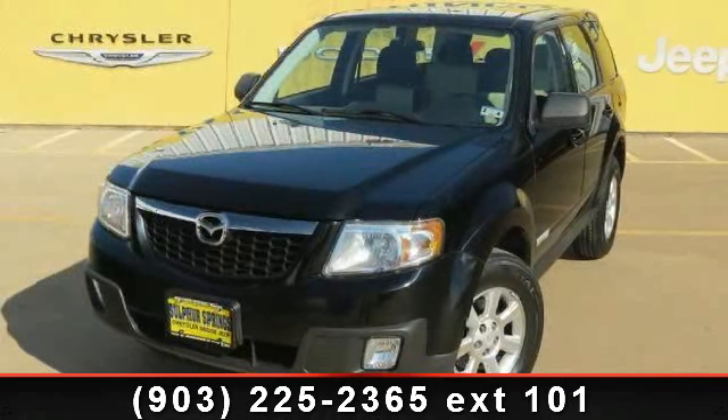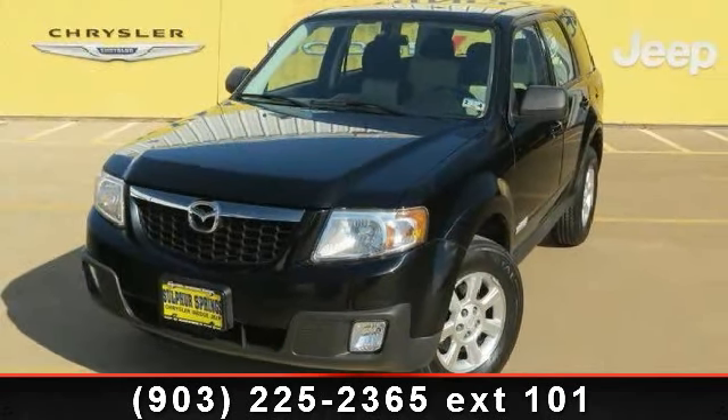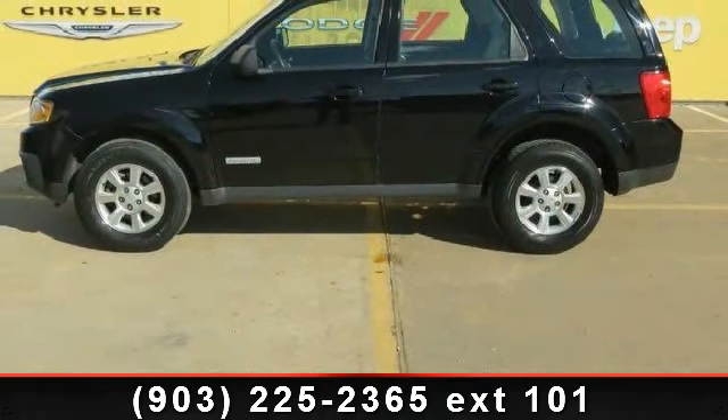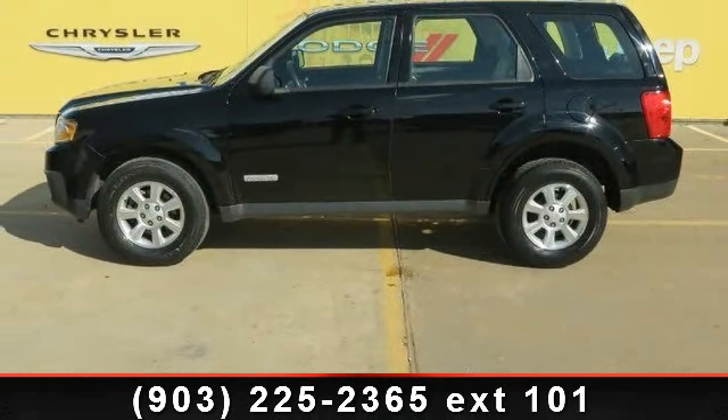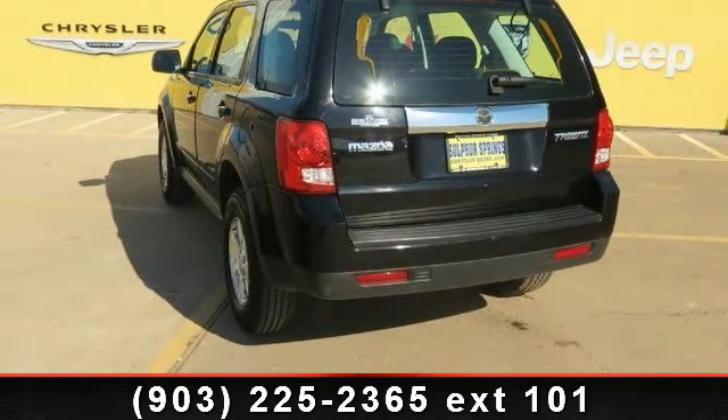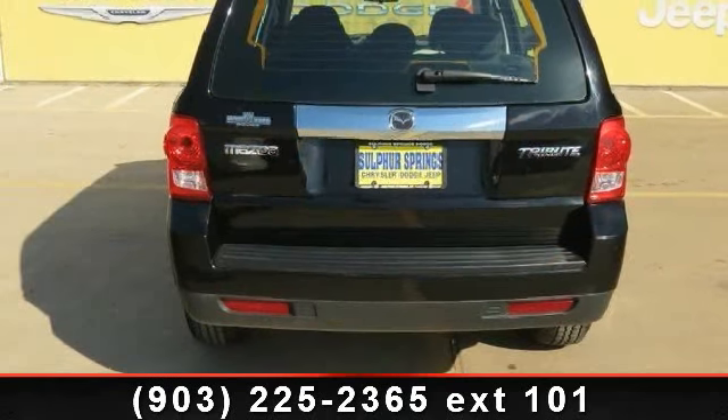Check out this 2008 Mazda Tribute Sport. If you are looking for a first-rate auto, this one could be yours today. This vehicle comes with a reliable four-cylinder engine connected to a smooth shifting automatic transmission.